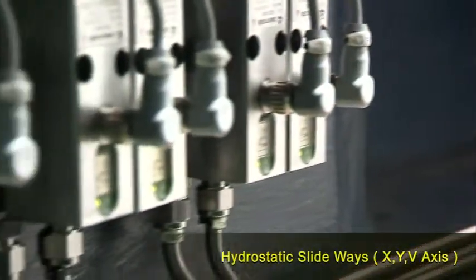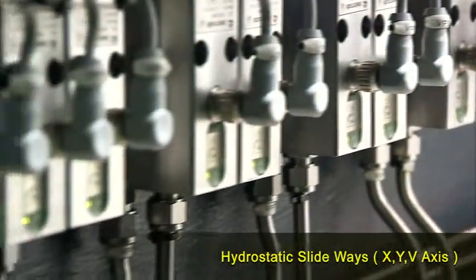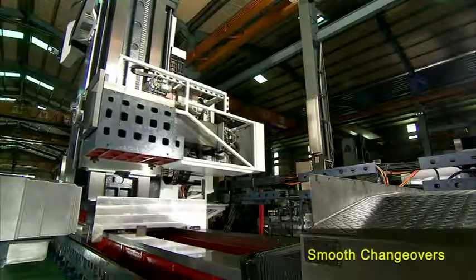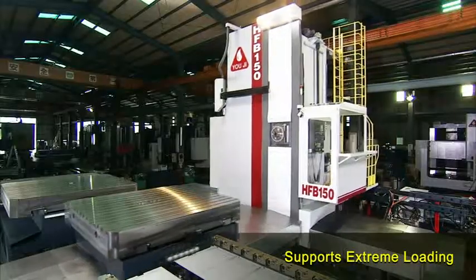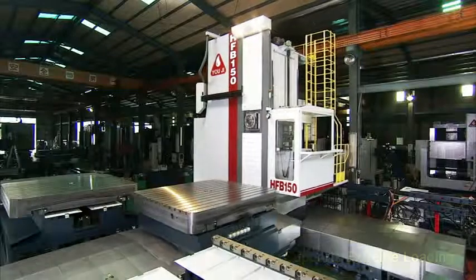Yeoji has incorporated hydrostatic slideways on the X, Y, and V axes. This allows the HFB series to maintain smooth movement, stable positioning, and precision cutting, even under intense loading conditions, with almost zero wear and tear under normal operating conditions.